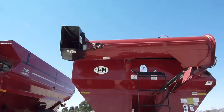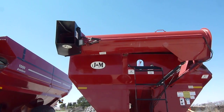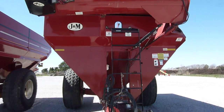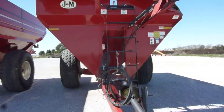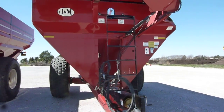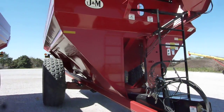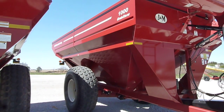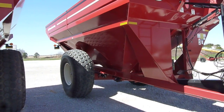Upper tube and auger in very good condition and come with a hydraulically adjustable spout. The paint, the frame, everything on these carts are in very good condition. Again, one owner, local customer — bought new from us and is just trading up for larger carts.